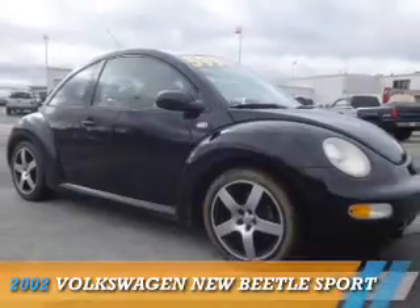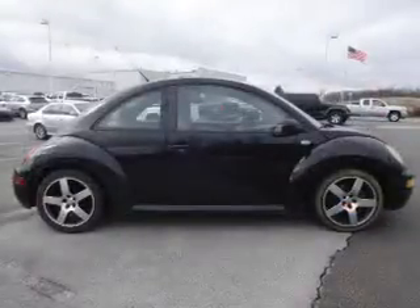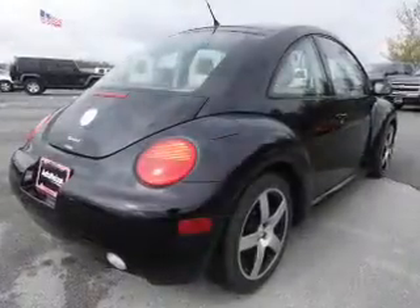Presenting the 2002 Volkswagen New Beetle. It's powered by front-wheel drive, a 1.8-liter four-cylinder engine, and a five-speed manual transmission.